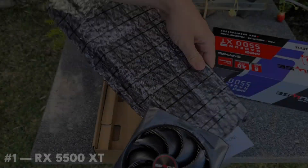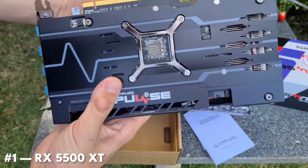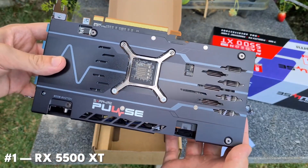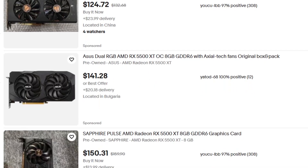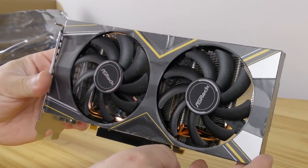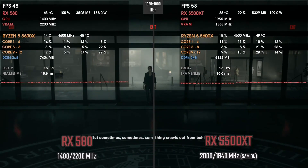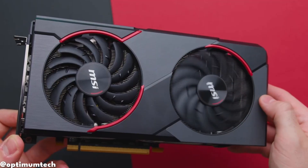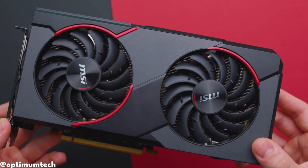The RX 5500 XT is a GPU that doesn't get talked about much, and that's part of the problem. On paper it looks decent — it's newer than cards like the RX 580, and it sounds like a safe budget option. But in 2026, the RX 5500 XT is usually priced higher than it should be, and for that money the performance just isn't there. You end up paying close to much faster GPUs while getting weaker performance and limited long-term value. It's not terrible — it's just quietly one of the worst deals in the budget GPU space right now.